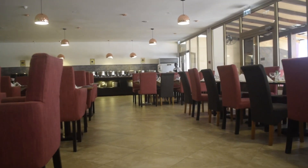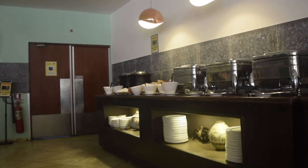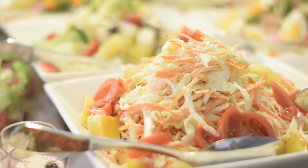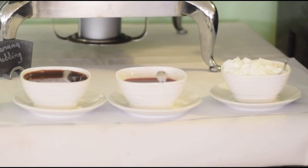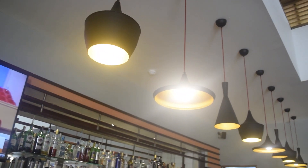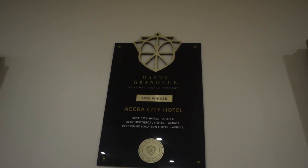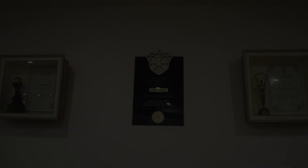Accra City Hotel has a restaurant where a variety of foods are served throughout the day. All right guys, it's been a wonderful time at Accra City Hotel. There's no doubt this place is a must — so have a treat here. Right now we are moving out.